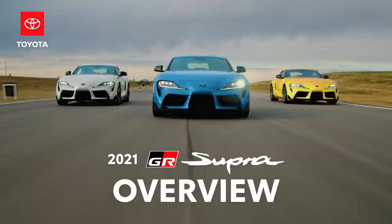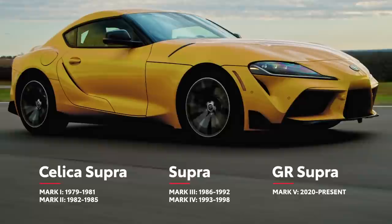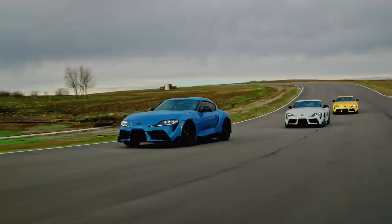To car lovers the world over, few names quicken the pulse quite like Supra does. That remains true to this day, with the current Mark V generation paying homage to the nameplate's nearly 40 years of legendary performance. And with its very name a reference to Toyota's racing heritage, Supra is truly a pure sports car that puts the fun of driving above all else.